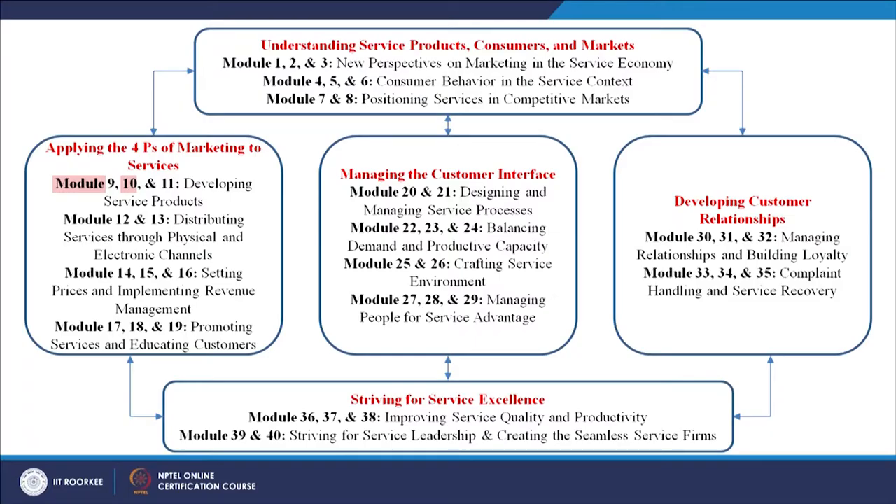Welcome to this course on services marketing. Today we will talk about Module 10. Modules 9, 10 and 11 form part of developing a service product. We are now dealing with the second section — how to go about applying the four P's of marketing to services.